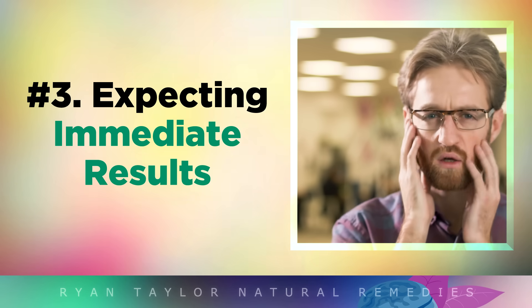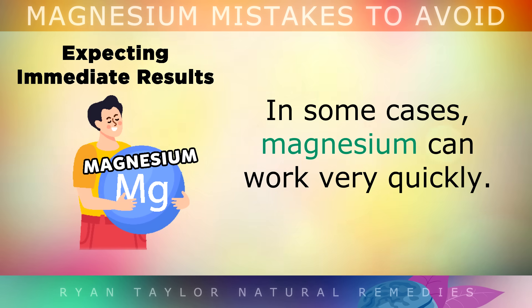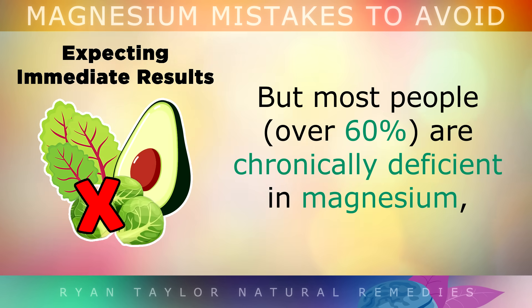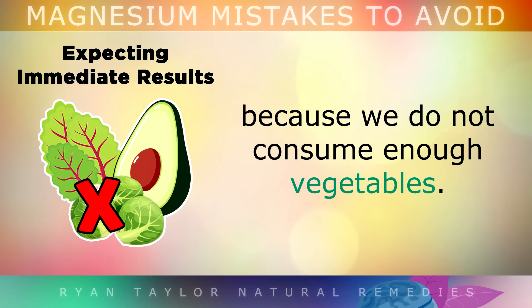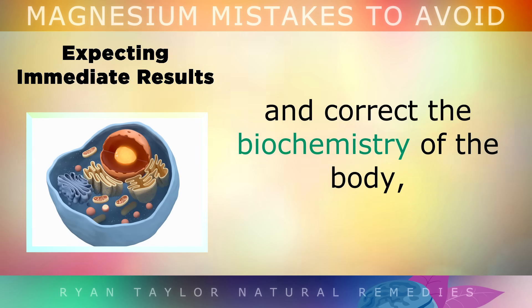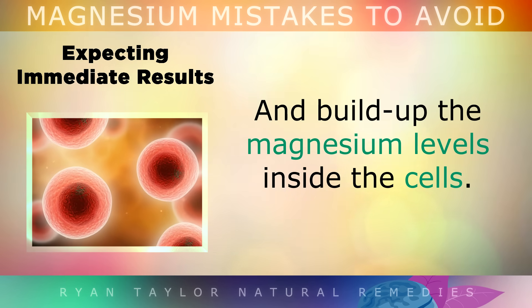This also ties in with mistake number 3: expecting immediate results. In some cases magnesium can work very quickly. For example, if you're easing a muscle cramp or a twitching muscle caused by an overactive nerve, it works fast. But over 60% of people are chronically deficient in magnesium because we simply don't consume enough vegetables. So it can actually take at least 3 months to fix the underlying problems and build up the magnesium levels inside the cells rather than just the blood.